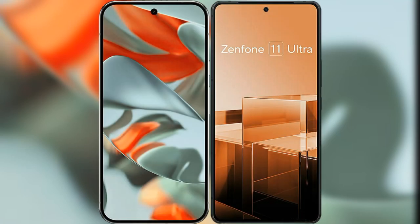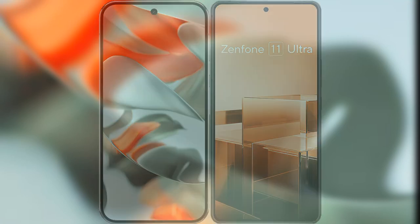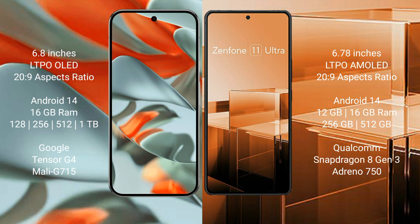I will compare the new Google Pixel 9 Pro XL with the Asus Zenfone 11 Ultra. The Google Pixel 9 Pro XL features a 6.8-inch LTPO OLED display with Gorilla Glass 2029, while the Asus Zenfone 11 Ultra features a 6.78-inch LTPO AMOLED display with Gorilla Glass 2029.